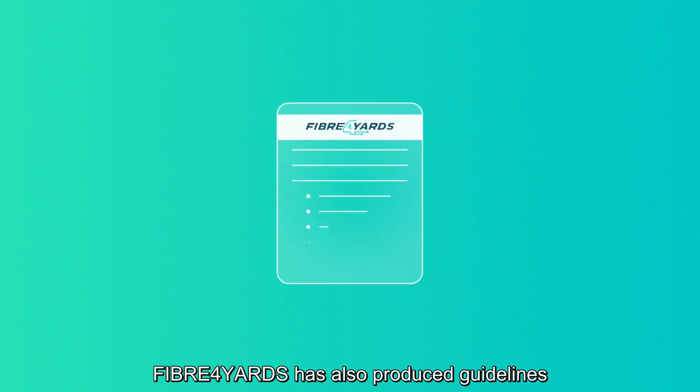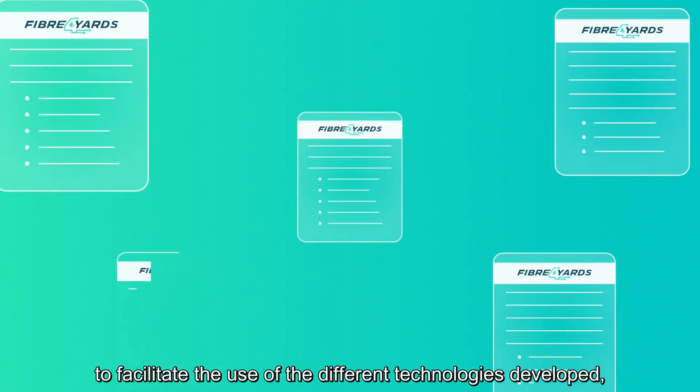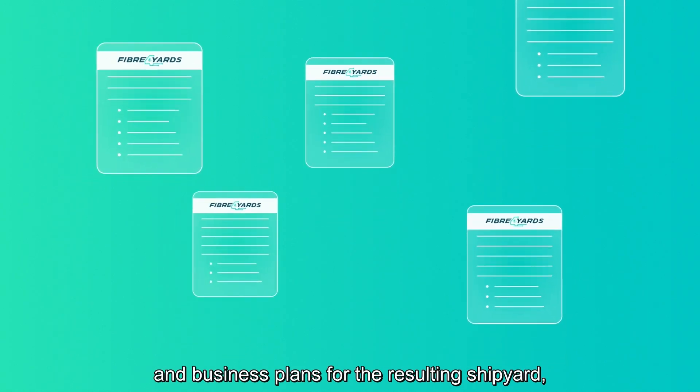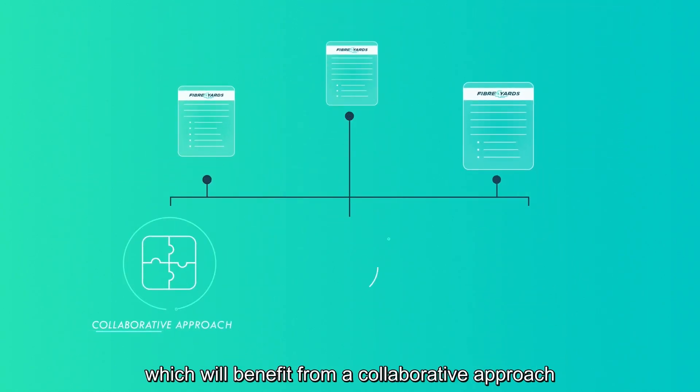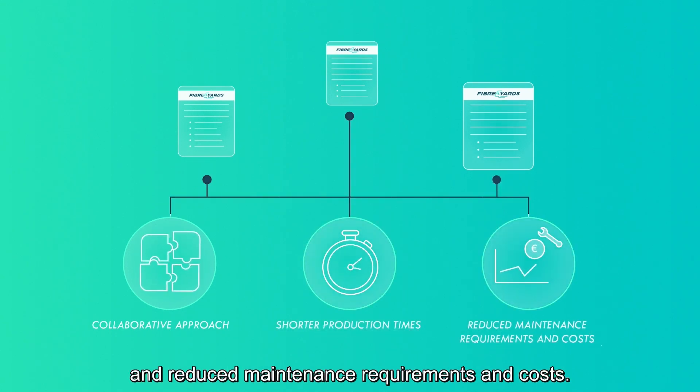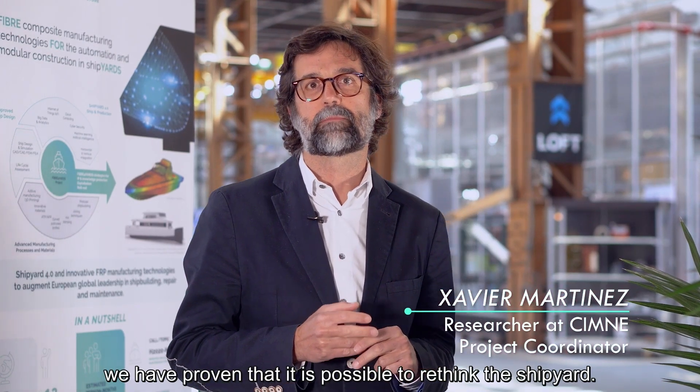Fiber for Yards has also produced guidelines to facilitate the use of the different technologies developed, and business plans for the resulting shipyard, which will benefit from a collaborative approach to shipbuilding, shorter production times, and reduced maintenance requirements and costs.